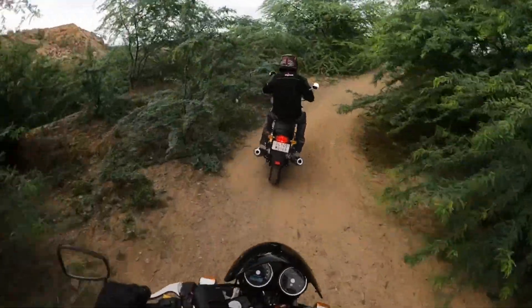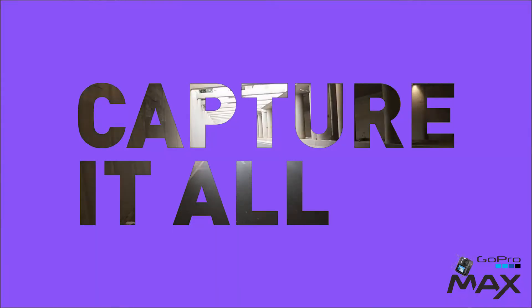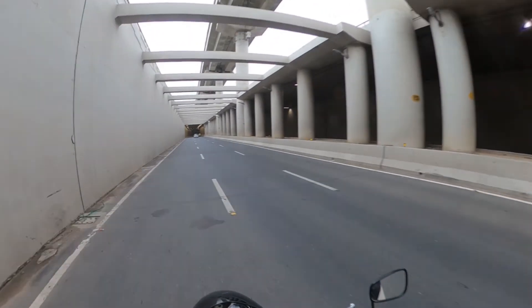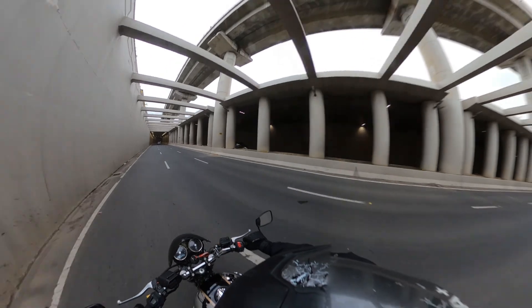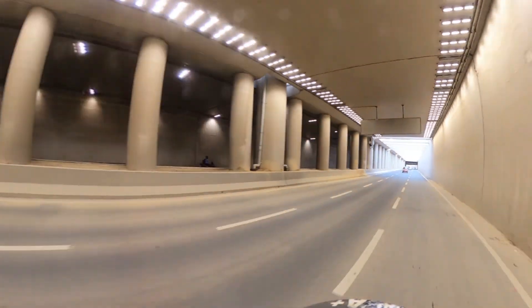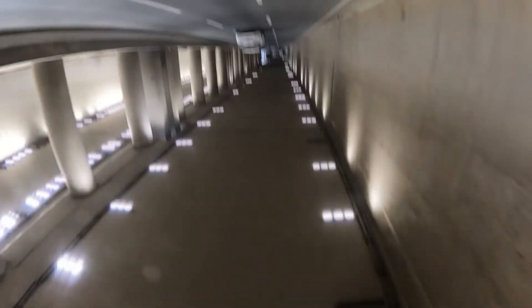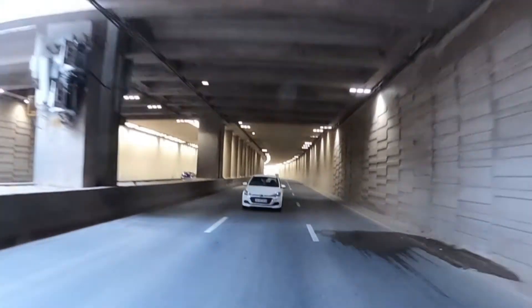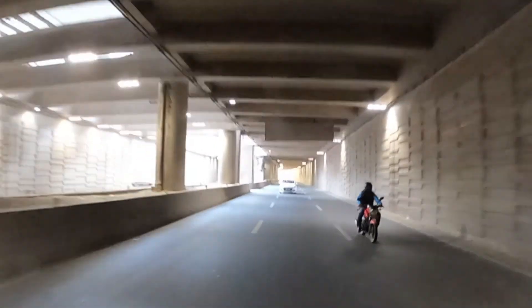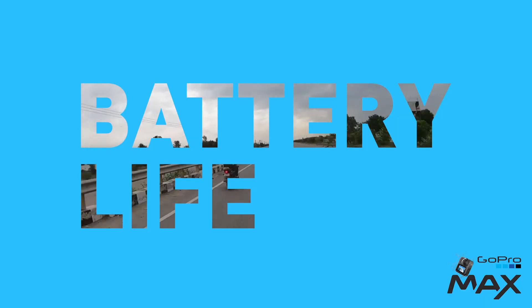I don't prefer using voice commands as I find them unreliable on a motorcycle. Does it capture at all? Oh yeah, you bet it does — everything around you. It produces those rad-looking tiny planet shots too, and it's super stable at whatever speed you're riding at, unlike a hero camera. The Max proves to be much more versatile for a rider like me.